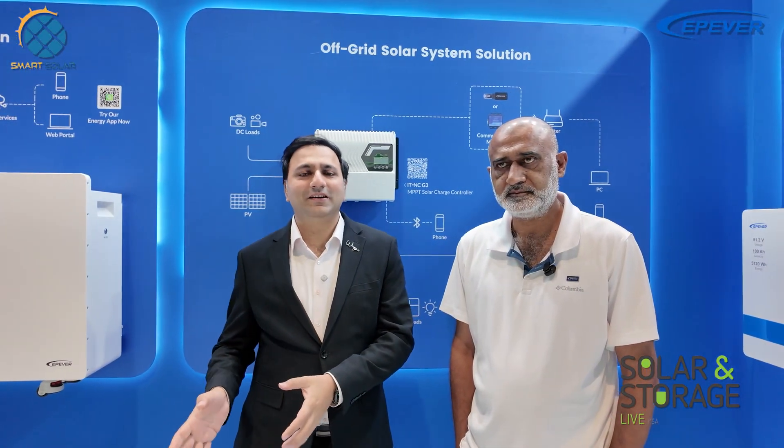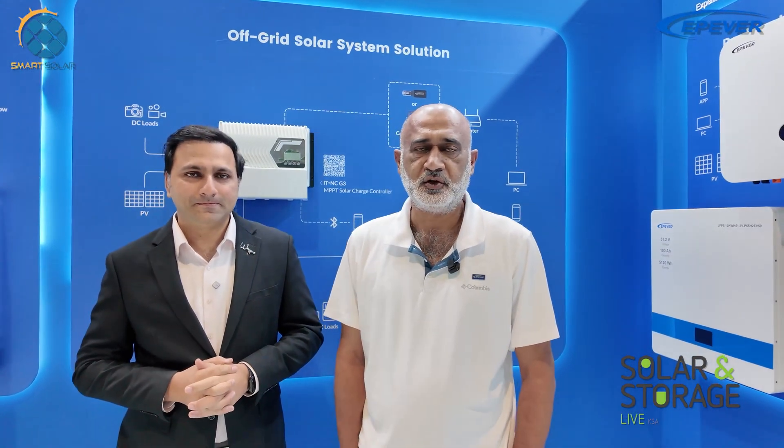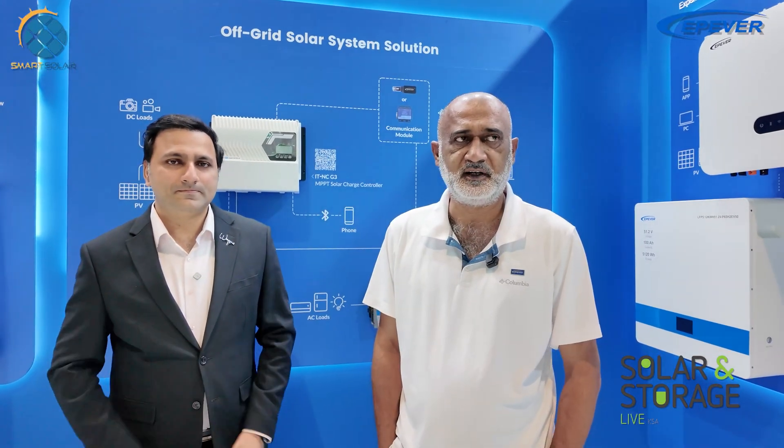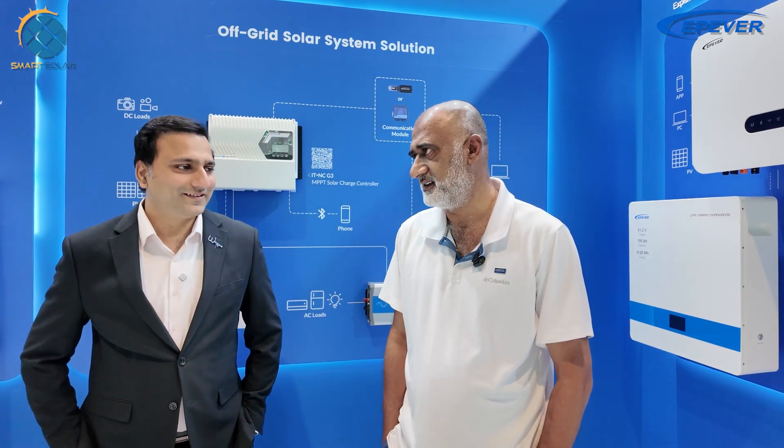It's great to see a brand coming from China, going to South Asia, and now to the Middle East. EPEver is expanding and going global — they already hold European and American certifications and are present in more than 125 countries.